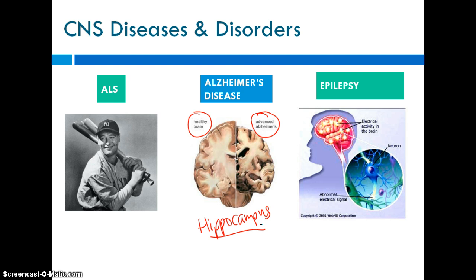The final central nervous system disorder we'll look at is epilepsy, which is usually due to seizures and abnormal electrical activity in the brain. It can be caused by many different things, and honestly, for all the different types of seizures, we really don't know a lot about epilepsy and what causes them. That's an overall look at the central nervous system and how it plays its role in receiving and responding to information.